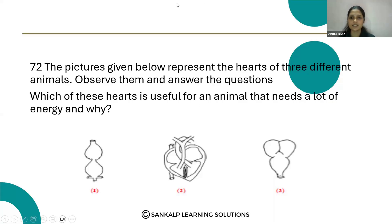So here three different animals' hearts are given. That first one is a two-chambered heart, this is a four-chambered heart, and this is the three-chambered heart. So which of these hearts is useful for an animal that needs a lot of energy, and why?